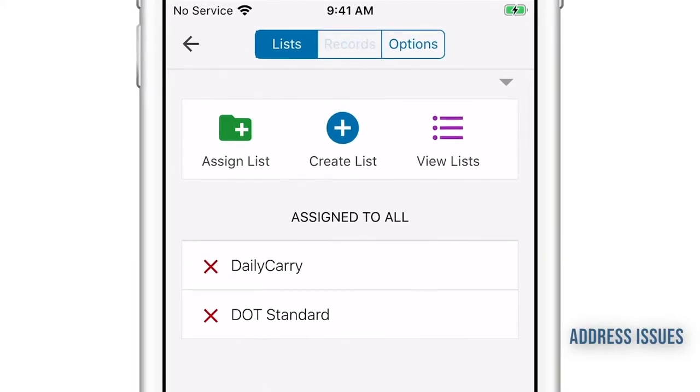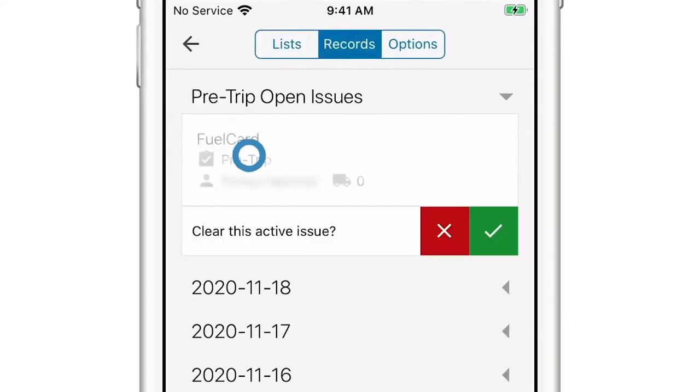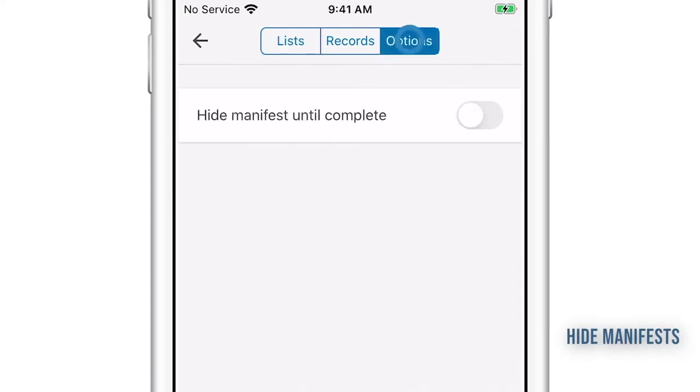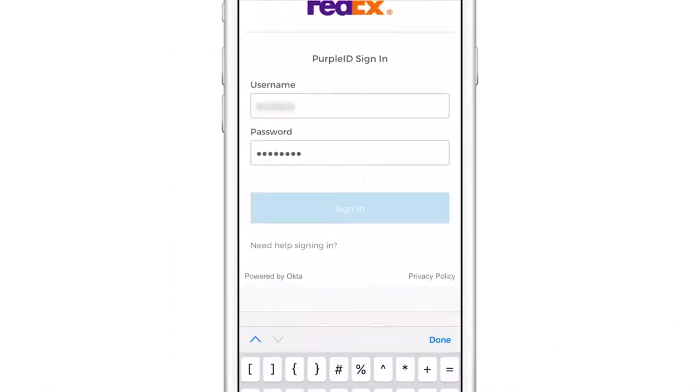Any reported issues discovered during inspections are instantly visible by your AO or BC to be corrected. You rely on your drivers to keep your vehicle inspections compliant. Prevent your drivers from accessing the route manifests until their assigned checklists are completed. After logging in, drivers are automatically prompted to complete their assigned pre-trip checklist.